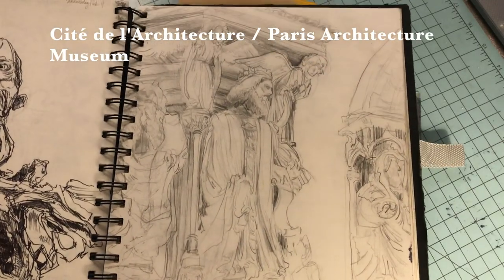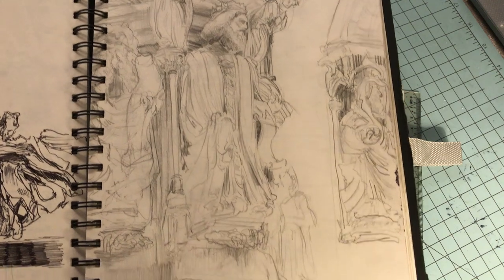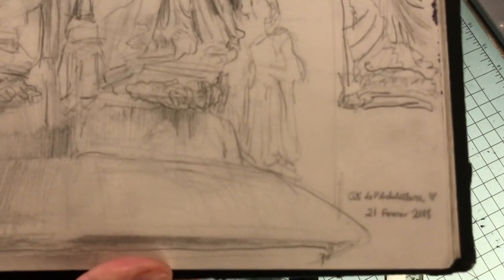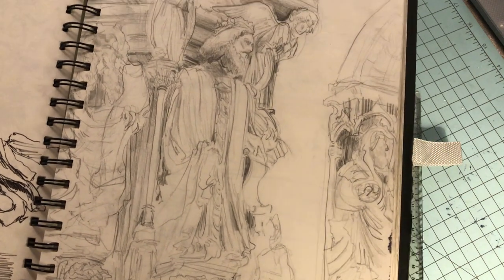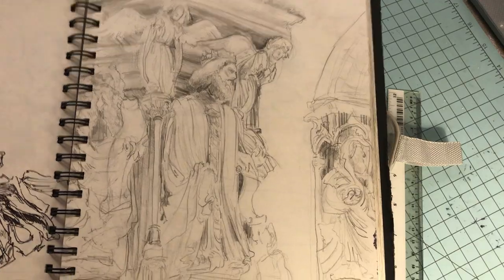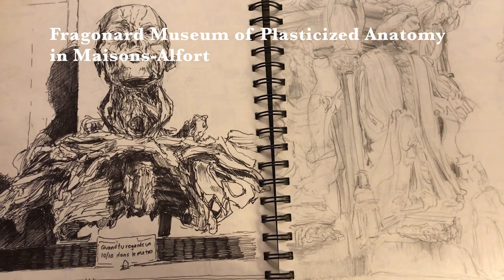For this next Visite Dessinée class we went to the Cité de l'Architecture, or the architecture museum. You can see the date: 21st of February 2018. This one was not as strong as the other drawings — sometimes when I get cold I get bored and lose focus — but the next one was pretty strong.